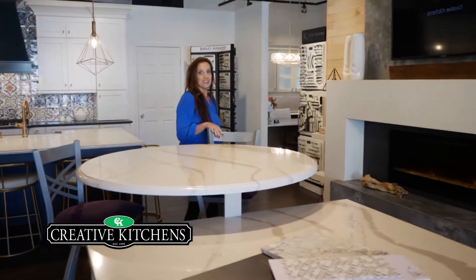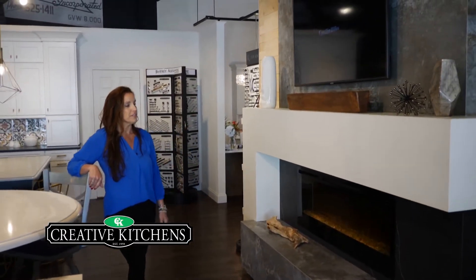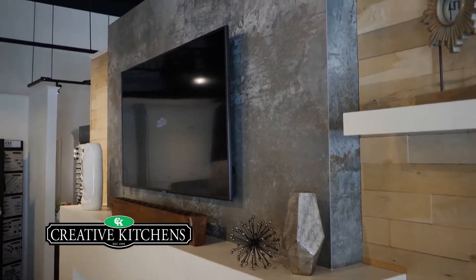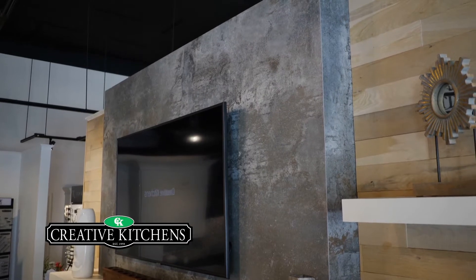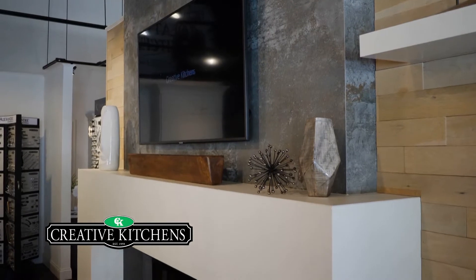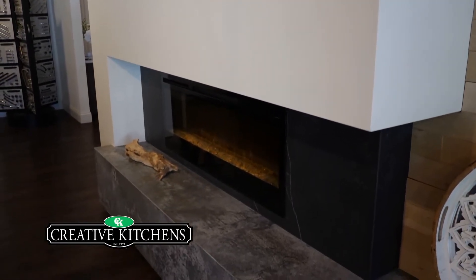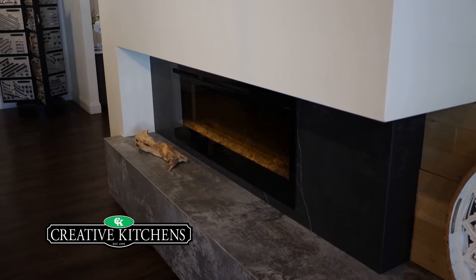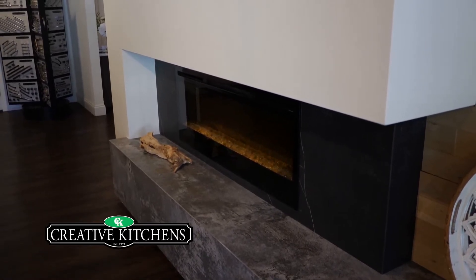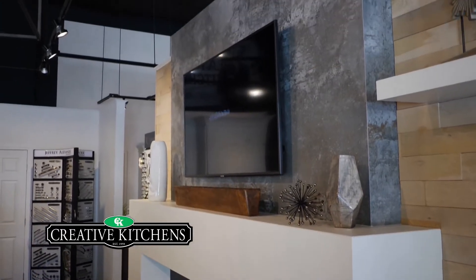Now let's look at the fireplace made of Dekton. The entire surface is Dekton material, which means you can get a seamless finish that's mitered on the corners. It looks like concrete or marble. It's super durable, highly scratch resistant, heat resistant — you can even use it for countertops. It just creates a super contemporary look.